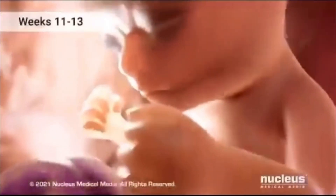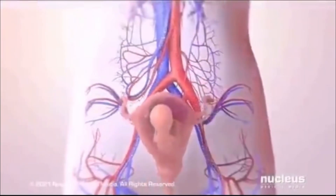Around week 5, the embryonic period commences, initiating the development of major organs and body systems.